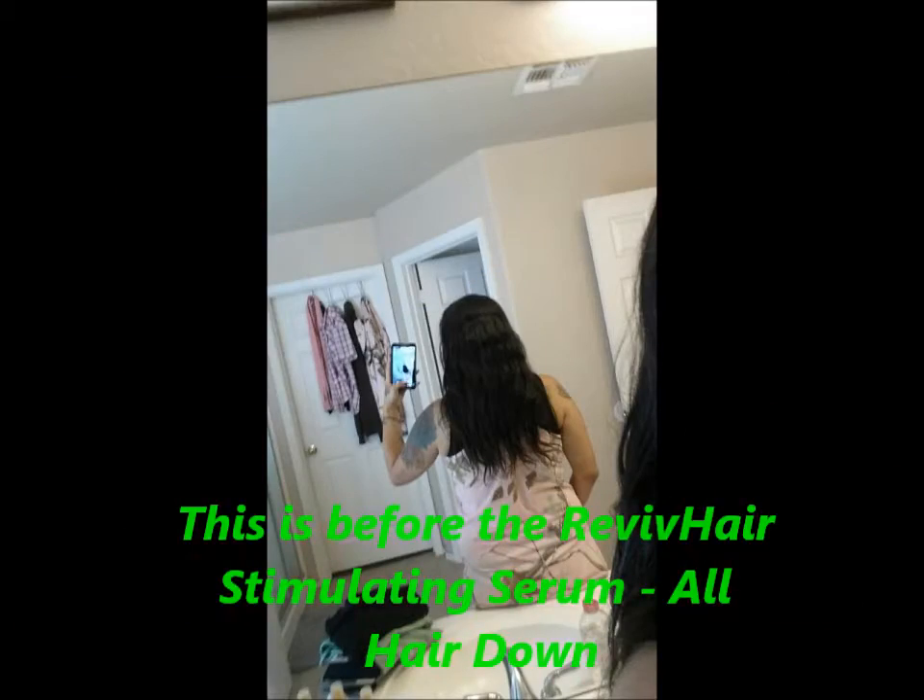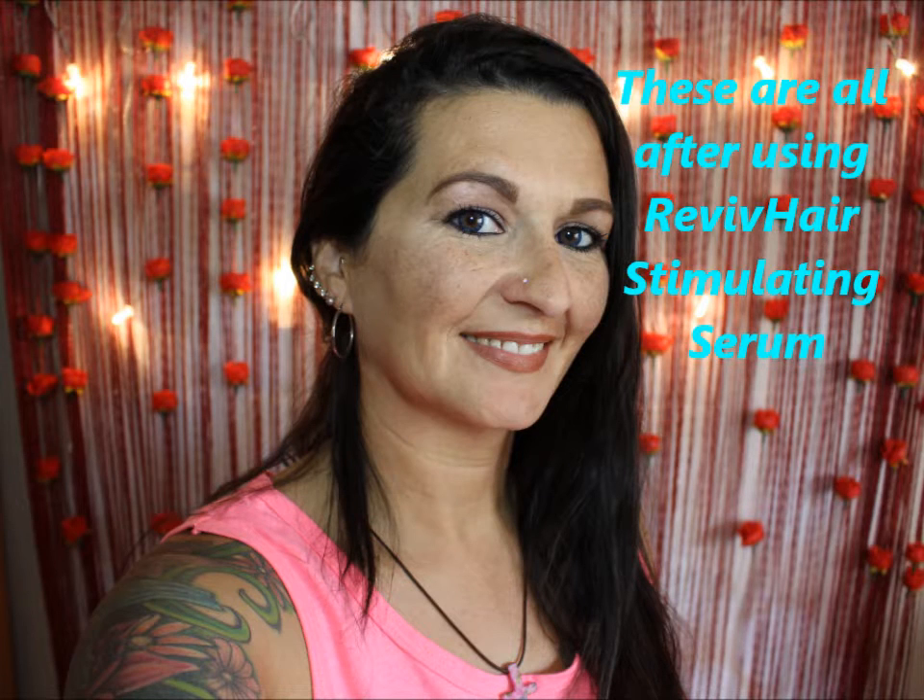I appreciate you guys watching. If you guys liked this video, give it a huge thumbs up — I greatly appreciate it. Everything pertaining to this item will be in the description box below. If you've used this, feel free to comment whether it's worked for you or it hasn't worked for you, whatever the case may be. Until next time, I will see you guys in my next video. Bye!